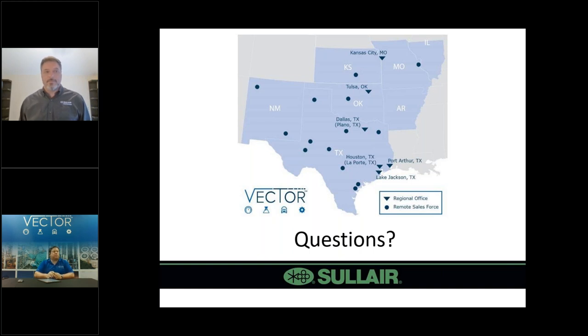Next question: does Vector offer any types of training for these products or this technology? Yes, we do. While it's not officially part of our Vector University program yet, we are looking at adding that in the future. Currently we offer lunch and learns, bringing in subject matter expert partners such as Rich from Solaire, and we can do more in-depth training and education on all the different types of technology, the pros and cons of each, and then sit down with the customer to figure out what best fits their application. So we can do training on a customer-by-customer basis.